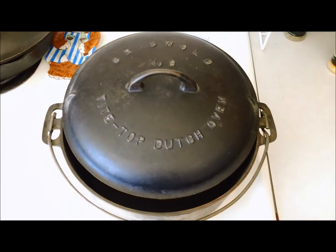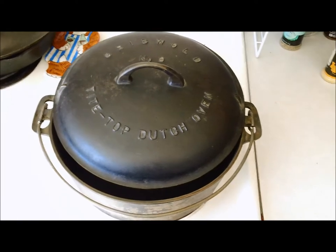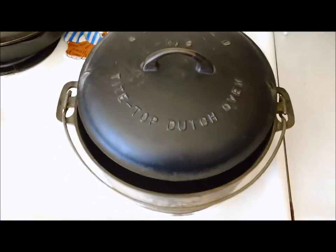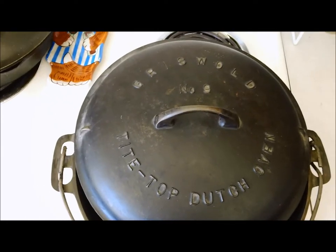Hey Cast Iron fans, I just had to share this with you. This is John, and I was at an estate sale yesterday. I picked this up right here — this is a Griswold No. 9, 6-quart Dutch oven.